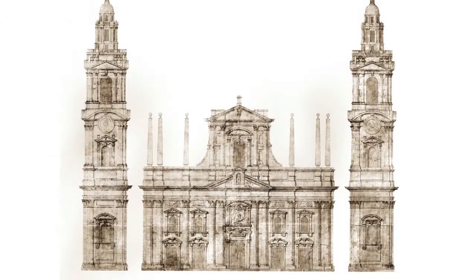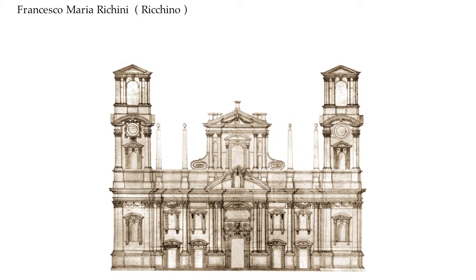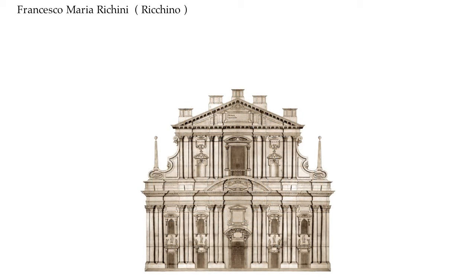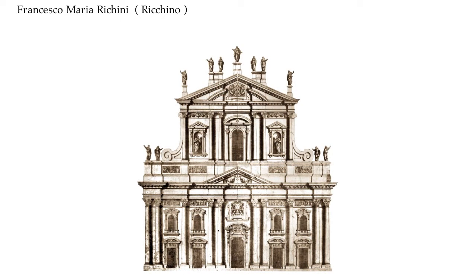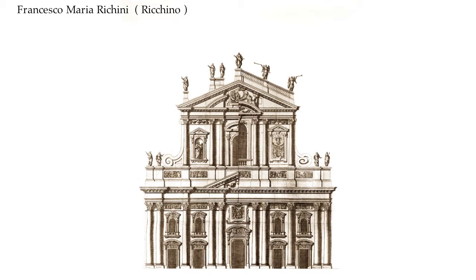The project of Tivaldi was further elaborated by Bisnati and by Ricchino, who proposed many variations eventually incorporated into the final project of Fabio Mangone. In 1621, thanks to Giovanni Pietro Carcano, who bequeathed a huge sum for the construction of the facade, the works — which had been interrupted by an economic crisis — were resumed. The testament provided that the sum should not be spent for the columns, but only for the doorways and windows of the facade.